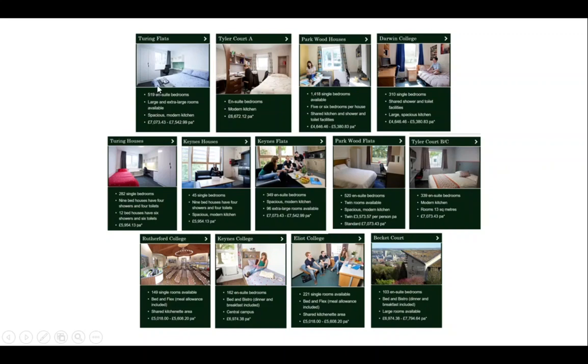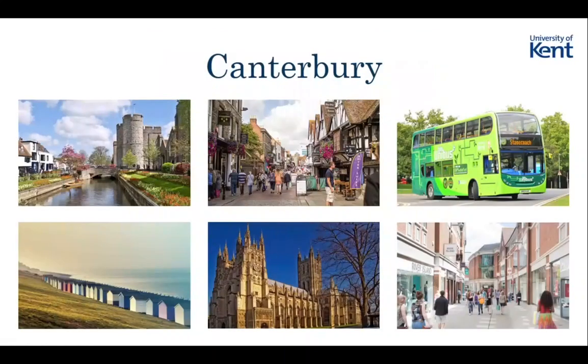There are 3D cameras in all the bedrooms so you can take mini-tours if you want to visualise what it's going to be like. If you do want your first choice - things like Turing are really popular and go quickly - so if you know what you want, pick it straight away. Canterbury is quite a small city but there's still loads going on. There are sort of two separate parts of town: the older part with lots of little independent cafes, restaurants and pubs, and the cathedral - you actually graduate in the cathedral, which is quite cool.